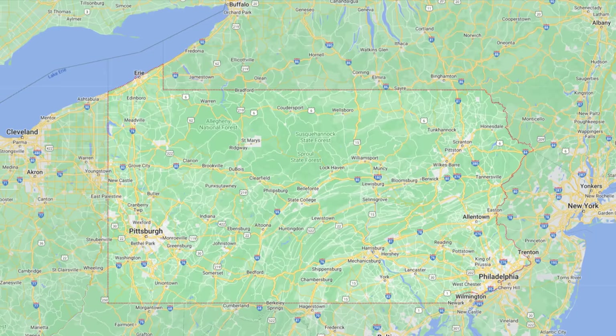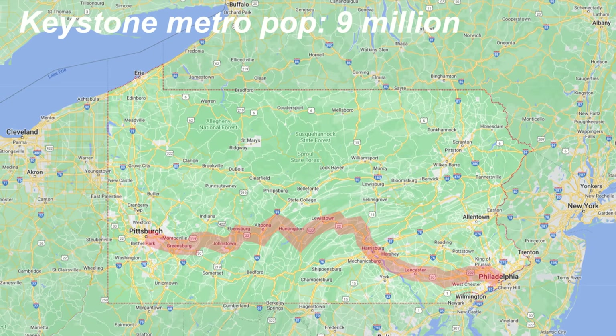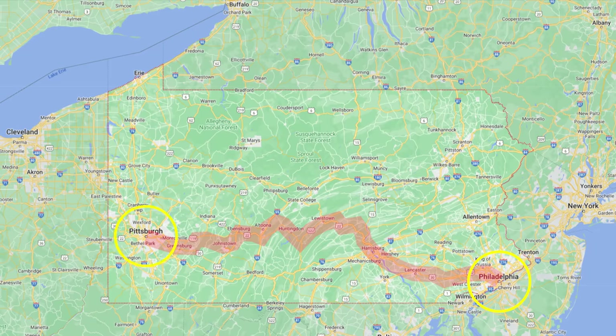The Keystone Corridor runs between Philadelphia and Pittsburgh, Pennsylvania, through the capital of the state, Harrisburg. Pennsylvania is the fifth most populous US state at 13 million people. The metropolitan areas linked by the Keystone Corridor account for about three quarters of the population of Pennsylvania. They are Philadelphia, Pittsburgh, Harrisburg, and Lancaster.